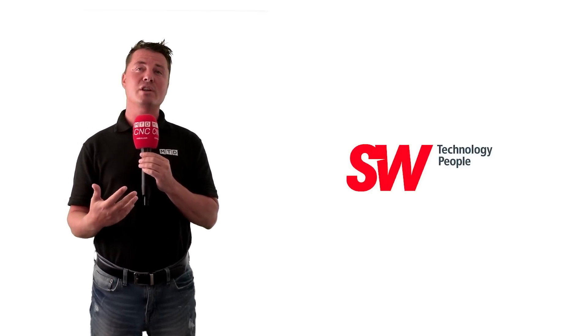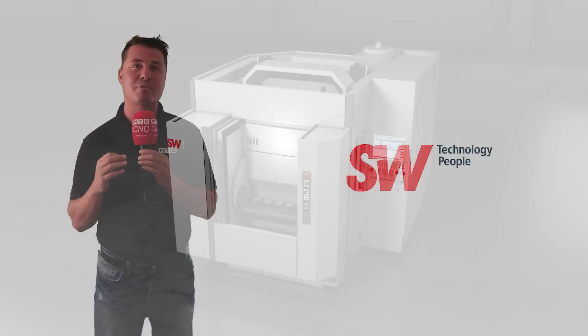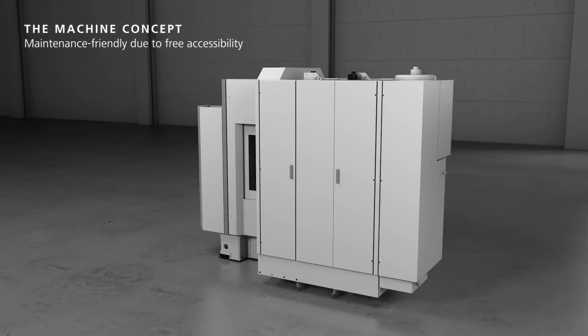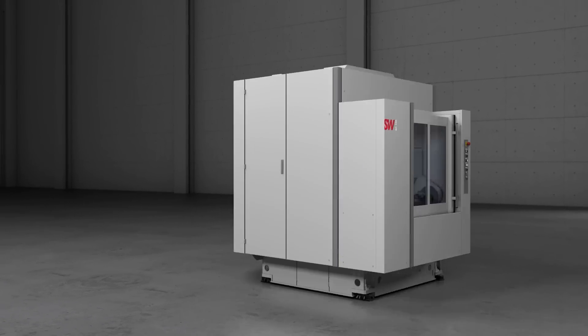SW currently employs over 1,200 people worldwide and generated group sales of approximately 400 million euros in 2018. More than 8,000 spindles are installed in 3,500 SW machining centers in 42 countries.